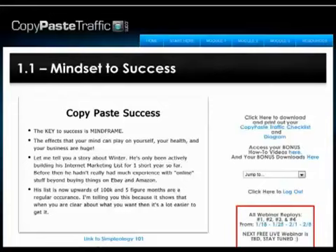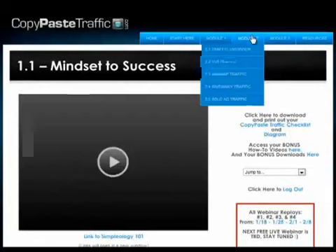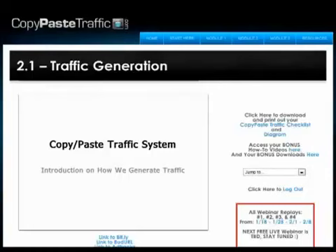In Module 2, they cover how to generate traffic to your squeeze page. This is an important module which you will want to pay attention to. This is where the rubber meets the road — you start driving traffic to your squeeze page, building your list, seeing new subscribers come into your system and start seeing sales.